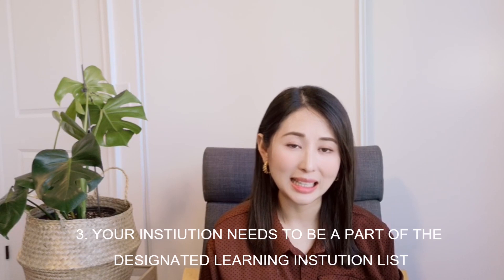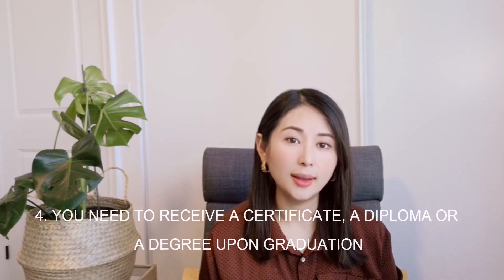Third, the institution you enroll in must be on the Designated Learning Institution list. Before applying to any university or institution in Canada, check that it is on the list, because if it isn't, you will not be eligible for the PGWP — I'll share a link in the description where you can check. Finally, you need to study at a post-graduate level and upon graduation receive a certification, degree, or diploma, which you will need when applying for the PGWP.